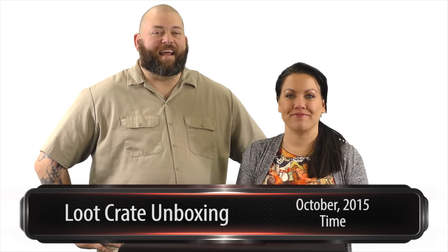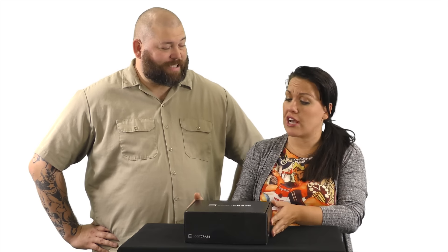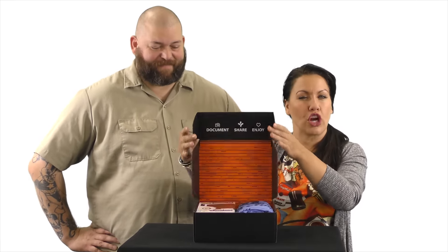What's up Comic Wow? I'm Gigi. And I'm Big Rick. And we are here with your monthly Loot Crate Unboxing. This is for the month of October. And the theme, as we understand it, is time travel — because this is Back to the Future Day right now, October 21st, 2015. So let's see what the future holds.